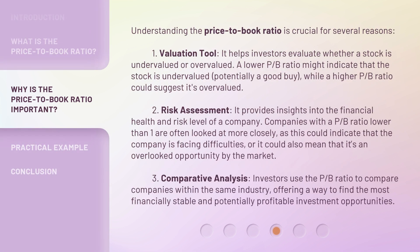Understanding the Price-to-Book Ratio is crucial for several reasons. First, as a Valuation Tool, it helps investors evaluate whether a stock is undervalued or overvalued. A lower P/B ratio might indicate that the stock is undervalued — potentially a good buy — while a higher P/B ratio could suggest it's overvalued. Second, for Risk Assessment, it provides insights into the financial health and risk level of a company. Companies with a P/B ratio lower than one are often looked at more closely, as this could indicate that the company is facing difficulties, or it could also mean it's an overlooked opportunity by the market. Third, for Comparative Analysis, investors use the P/B ratio to compare companies within the same industry, offering a way to find the most financially stable and potentially profitable investment opportunities.